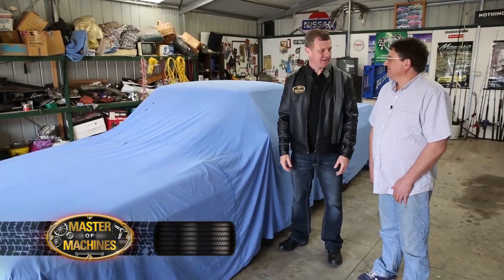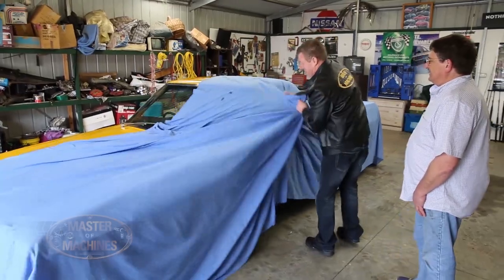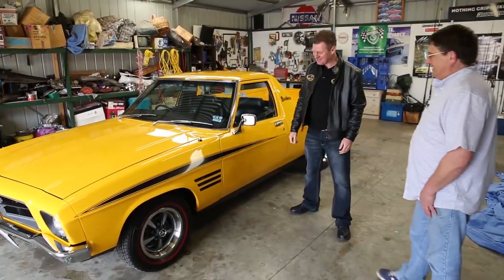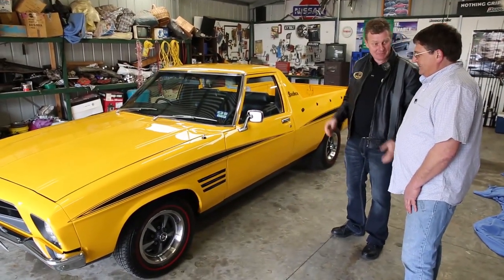Well, here we are with the lucky owner of this collection, Jim. Jim, may I have the pleasure of unveiling this car? You certainly can, Glen. HQ Sandman — what an absolute plumb. Tell us about this machine from the beginning.